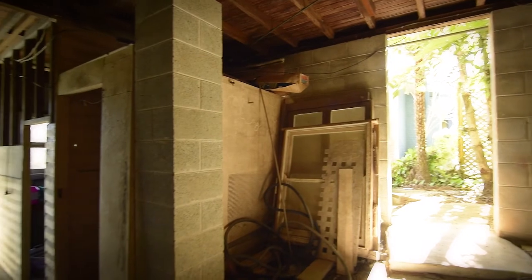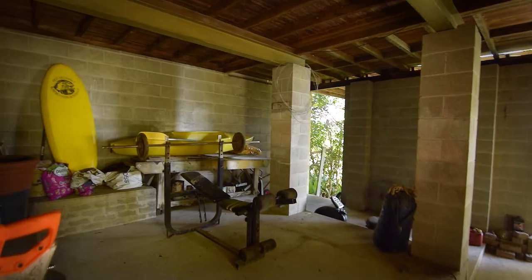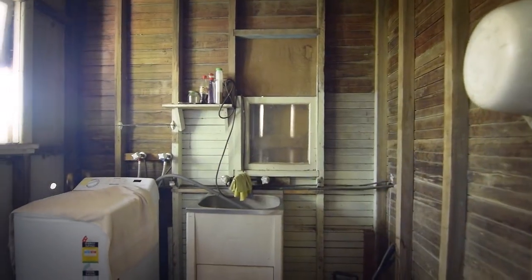The lower level of the cottage is awaiting the renovator — the possibilities are endless. It is currently used as a laundry, storeroom and workshop.